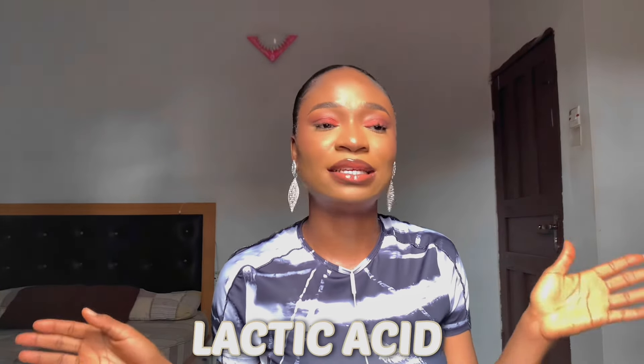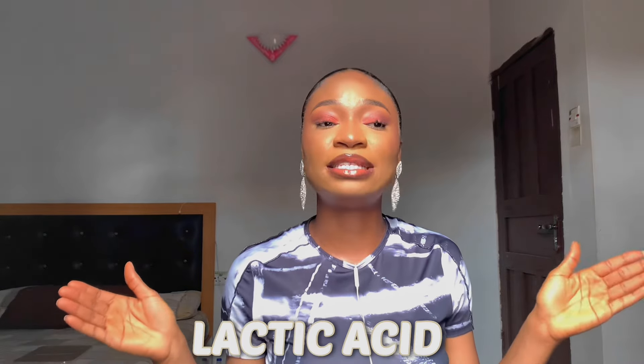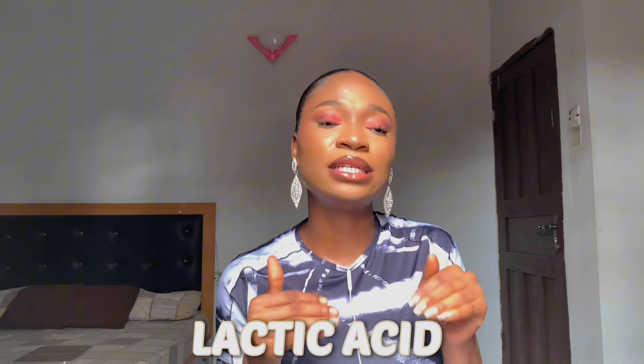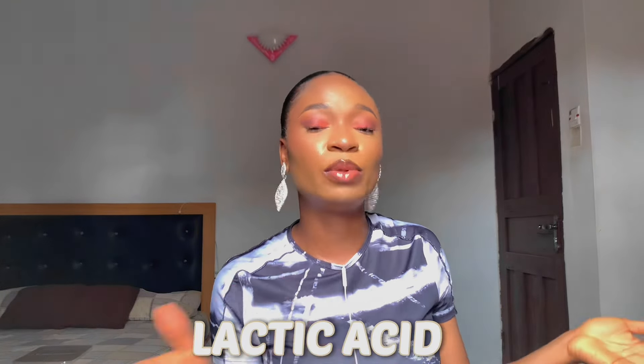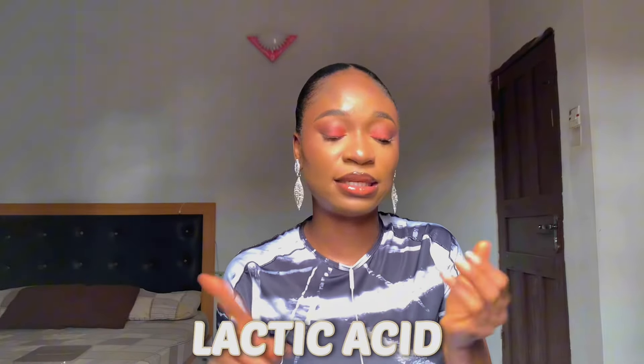When it comes to lactic acid, it is a popular — not so popular — skincare active that a lot of people have found out and are enjoying. A lot of people that still need it haven't found the need for it because they are unaware of what lactic acid can do. In this video we are going to cover everything about lactic acid: how to use it, what it's made of, who should use it, who should not, and how safe it is for our skin.